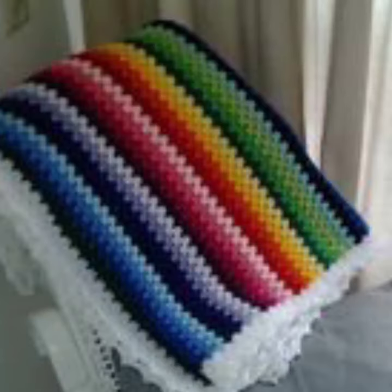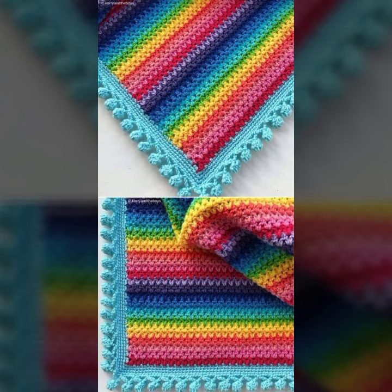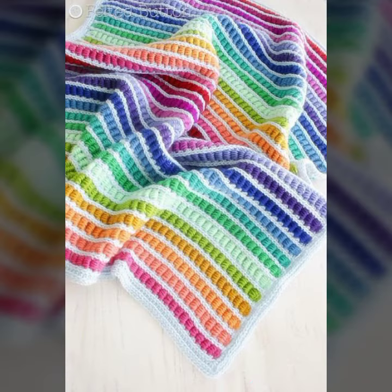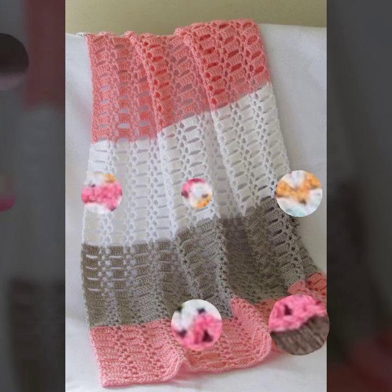If you want to buy these very beautiful baby crochet blanket patterns, then I will tell you some store names, likely AliExpress, Wish, or Amazon. Please friends, subscribe to my channel and don't forget to press the bell icon.